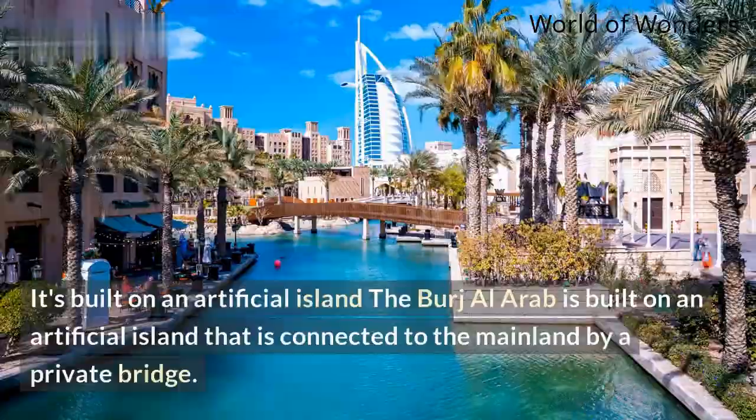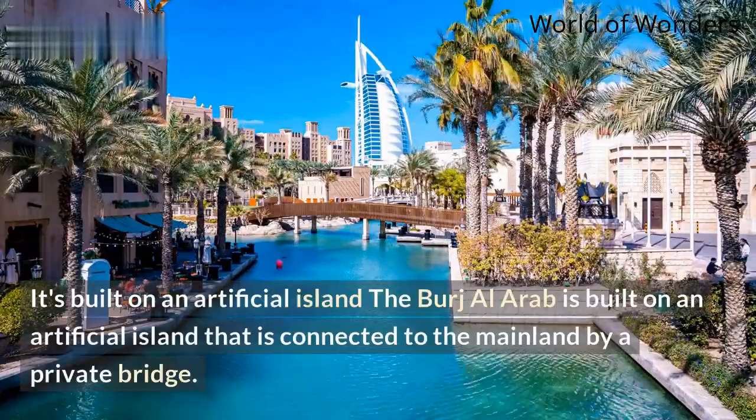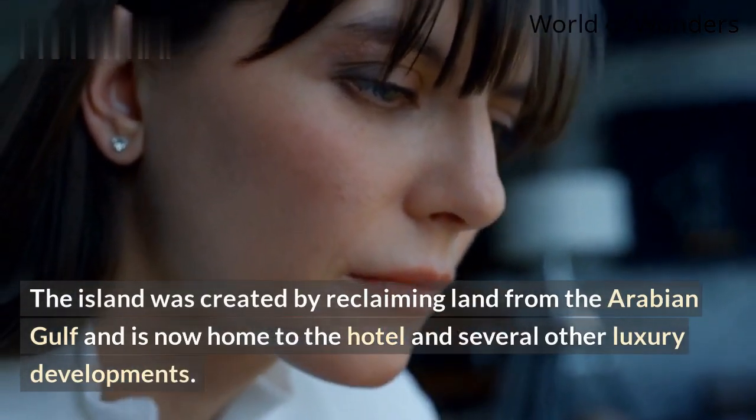It's built on an artificial island. The Burj Al Arab is built on an artificial island that is connected to the mainland by a private bridge. The island was created by reclaiming land from the Arabian Gulf and is now home to the hotel and several other luxury developments.